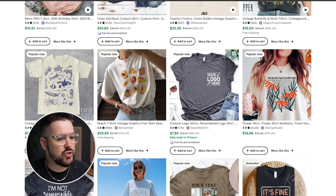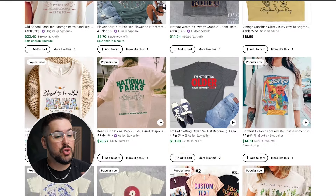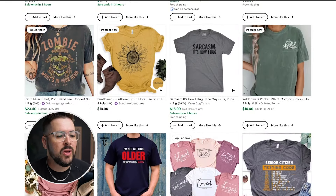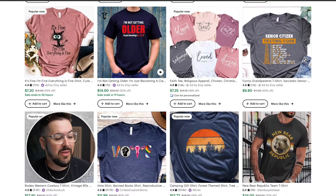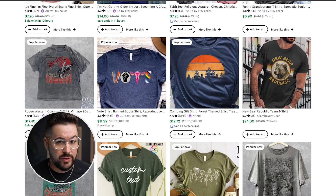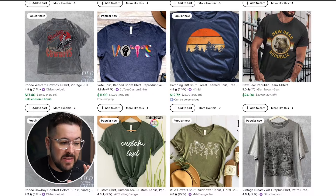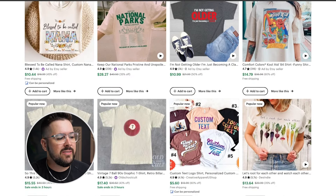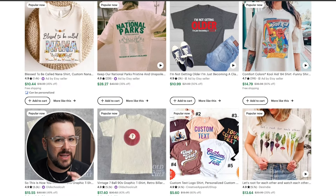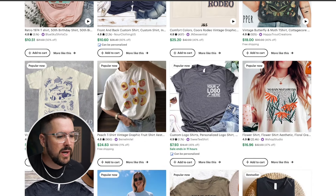As we scroll through these t-shirts, is there anything you notice about the majority of them — the style, the color, how they look? The first thing I'm noticing is that a lot of these are oversized. This is kind of an oversized t-shirt trend. The second thing I'm noticing is the colors — you're going to see a lot of natural and organic, earthy tones. You'll see things like this natural tan color, these faded vintage looks.